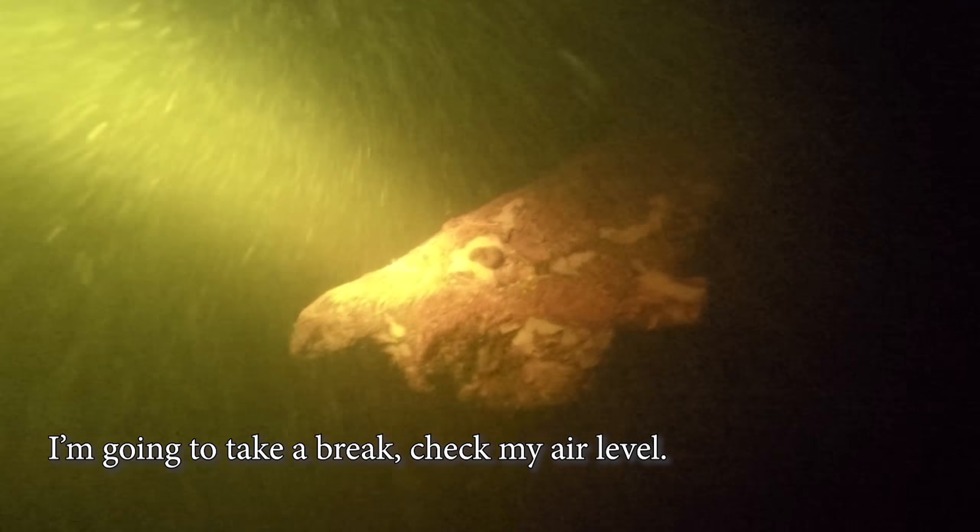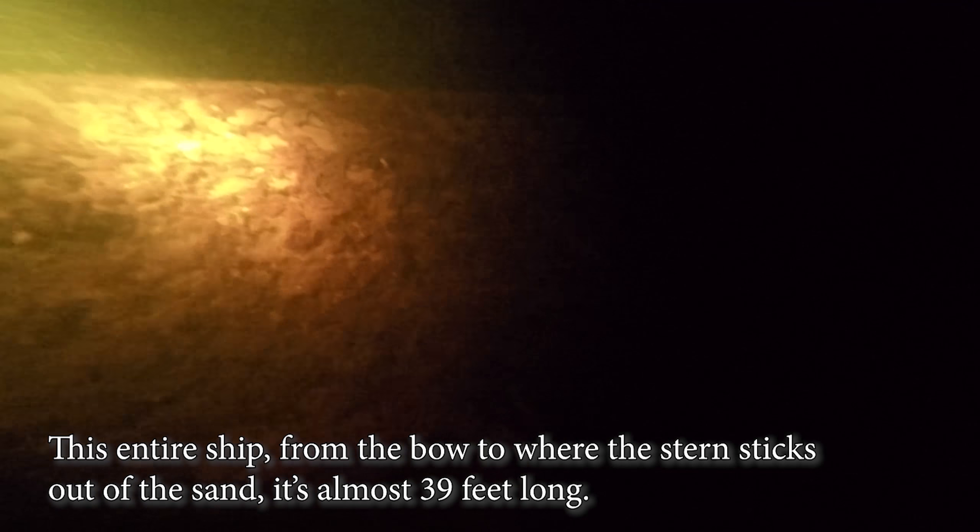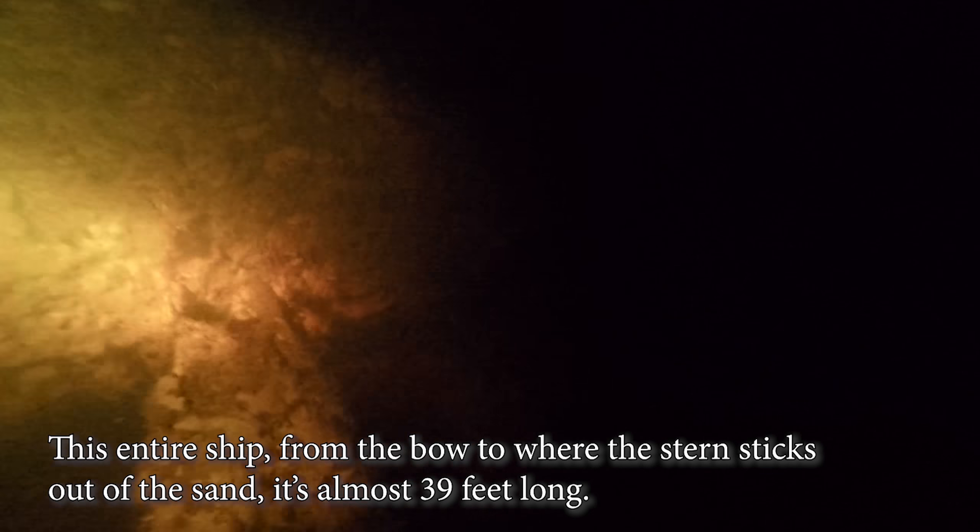I'm going to take a break and check my air level. I'm going to start heading back and give you an idea of the bow. This is the bow — that's how far it is to the stern. This entire ship, from the bow to where the stern sticks out of the sand, is almost 39 feet long.